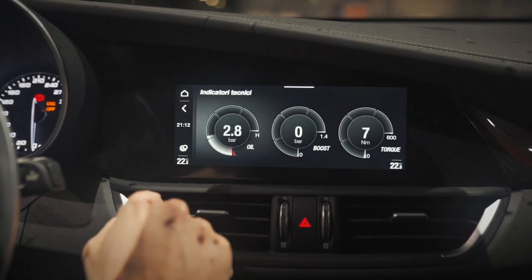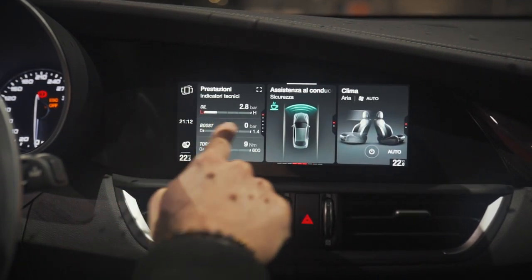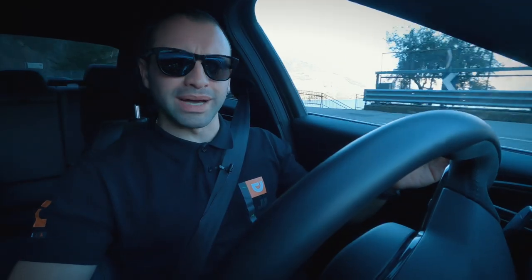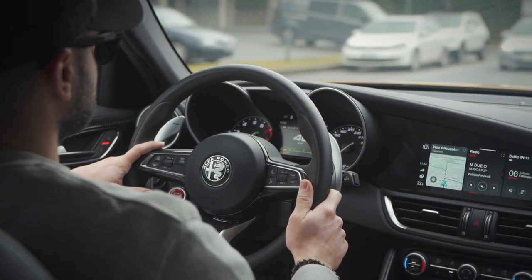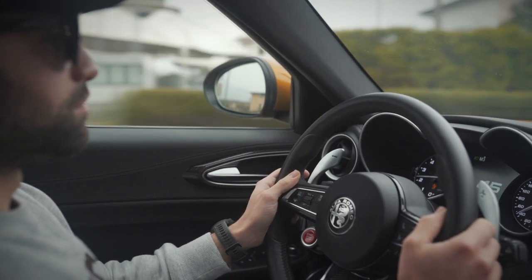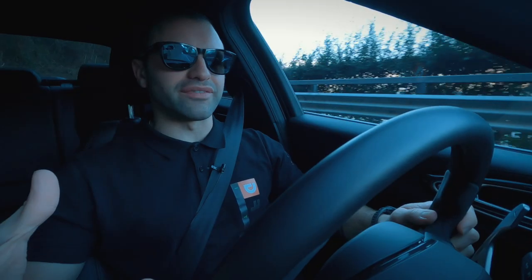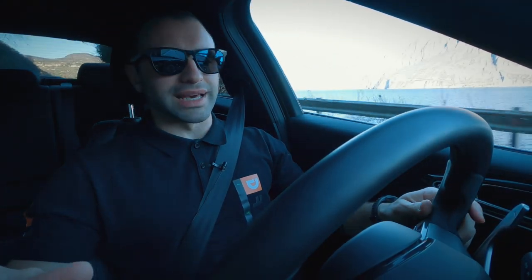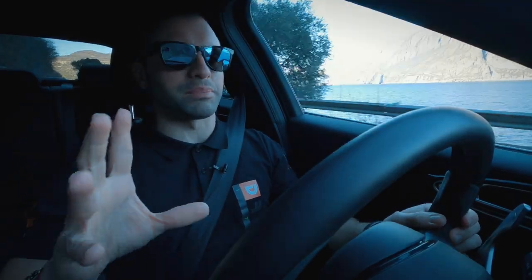Oltre a questo arrivano tutti gli ADAS del caso: dal cruise control adattivo al lane assist, alla frenata d'emergenza automatica, il sensore per l'angolo cieco con un triangolino che si illumina nello specchietto retrovisore laterale. Insomma tutto quello che un'automobile di questo tipo può volere nel 2020. E la mia domanda è: ragazzi, la state ancora criticando quando faccio fatica a trovare qualcosa che non sia al passo con i tempi?